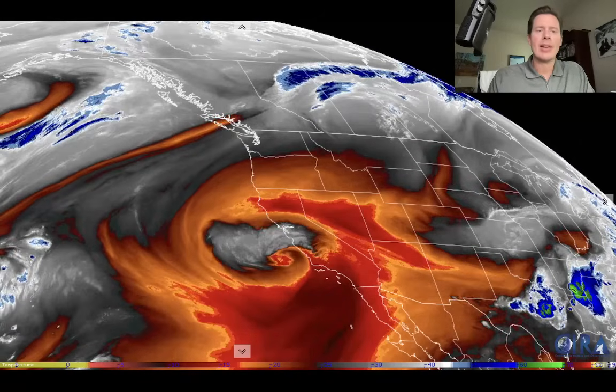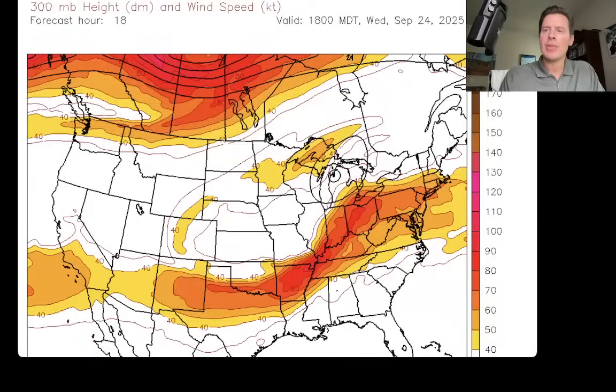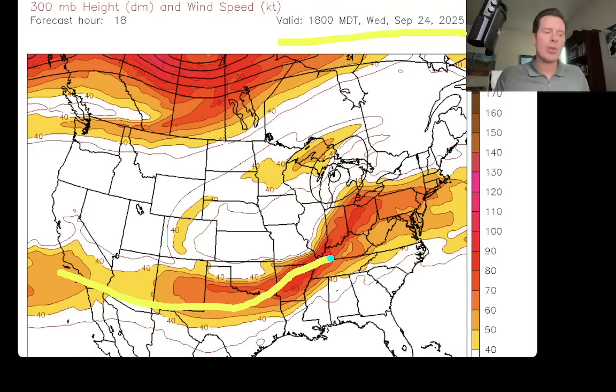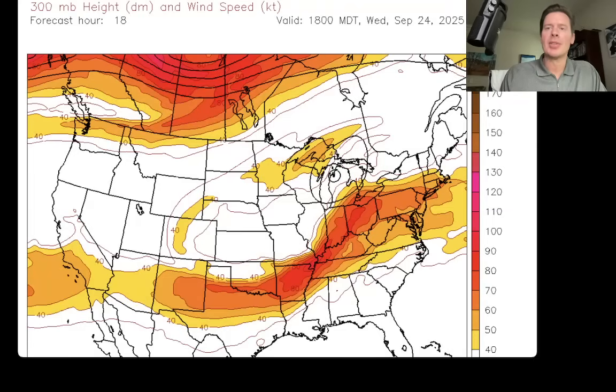Let me throw in the jet stream forecast here to show you what this is going to look like. This is your jet stream forecast and we'll start this at lunchtime today on the clock. Where you see these bright colors, those are isotachs — those are wind speeds up at about 30,000 feet, so this is jet stream level. Those brighter colors correspond to higher winds — that's where you're going to see most of the jet energy.